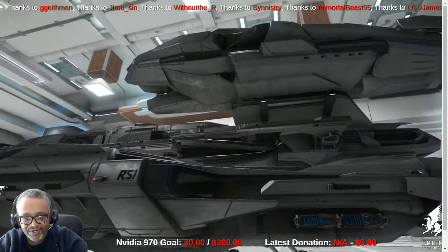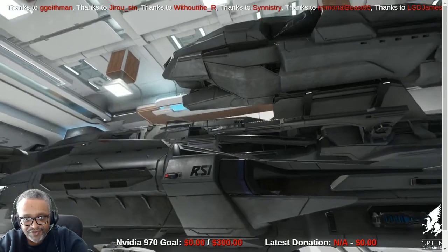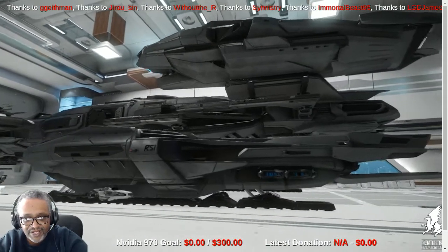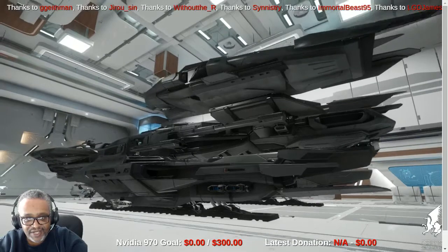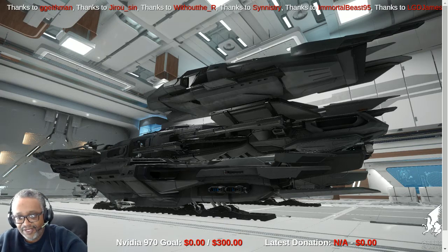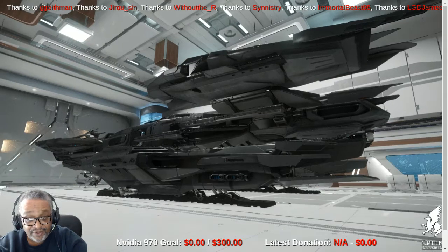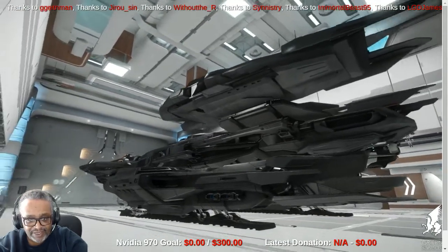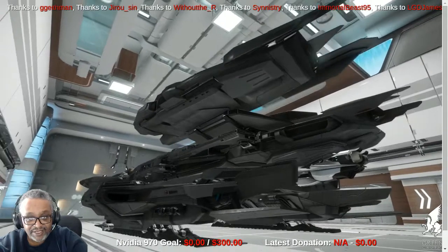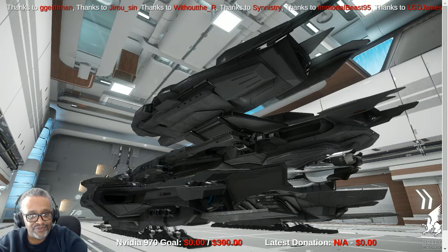This ship is made by the company RSI — Roberts Space Industries. Each of the ships in Star Citizen are made by various manufacturers, and the ships reflect the design practices of those companies. So if you see one RSI ship and another, there will be similarities in design even if one's a bomber and one's a fighter. Not only that, the piloting areas are often identical too, so if you get in one RSI ship you'll be pretty familiar with another.